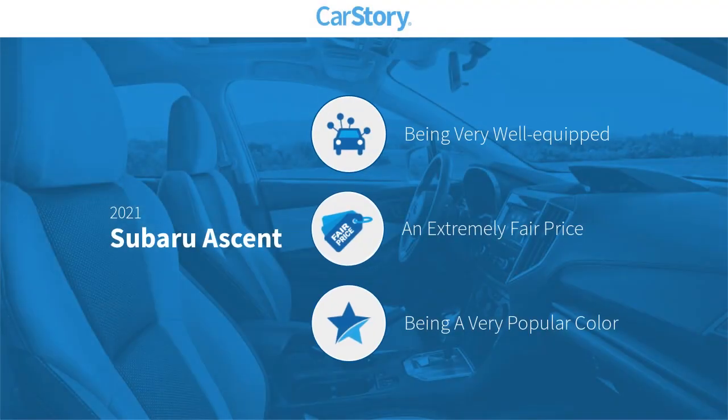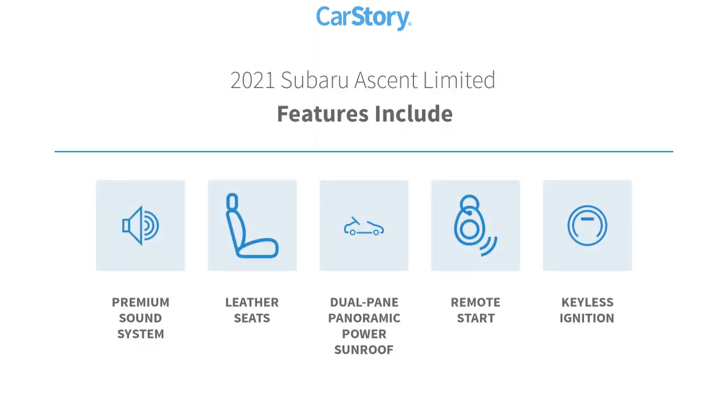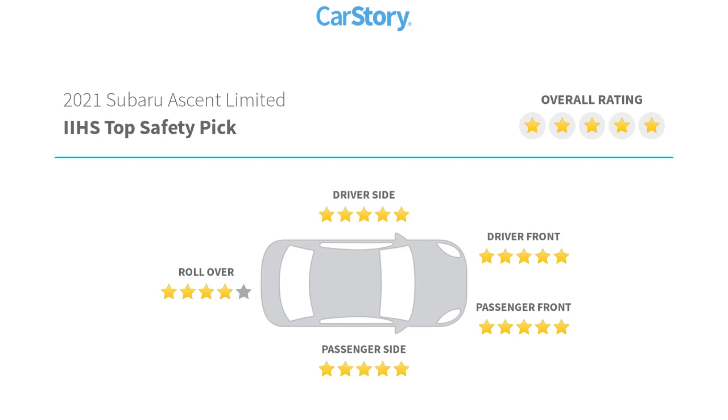Car Story research indicates this vehicle as being well equipped with popular features and a fair price. Features also include remote start, keyless ignition, premium sound system, leather seats, dual pane panoramic power sunroof, and has been listed as an IIHS top safety pick with these ratings.